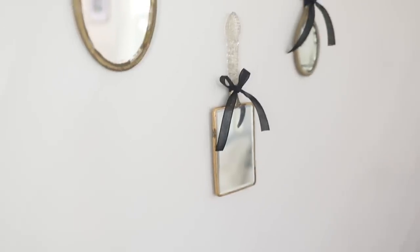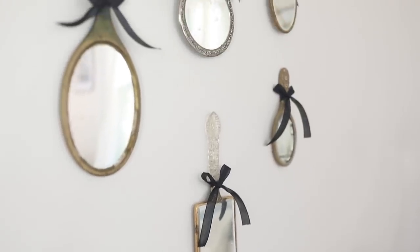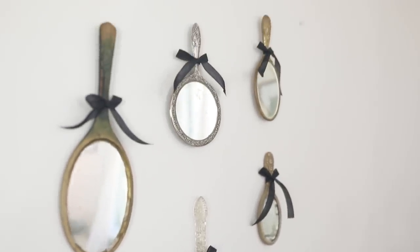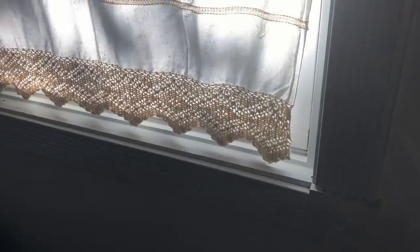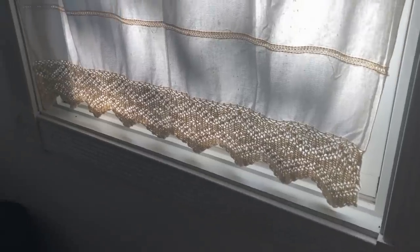In my girls' room reveal I showed how I've been collecting hand mirrors — I put them together in an arrangement and it turned out really nicely. Another thing I found recently at an antique shop near me is a little valance for the bathroom window. It was $2 so I had to have it. I think it's great because it adds a little bit of privacy to our bathroom window, which before had none.